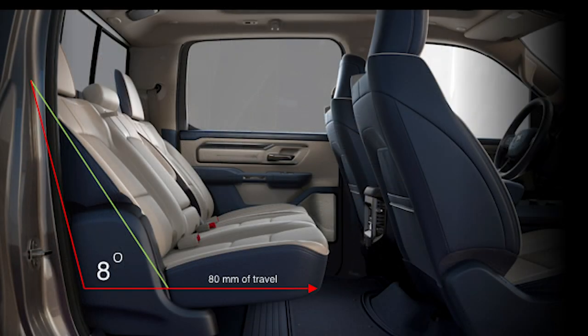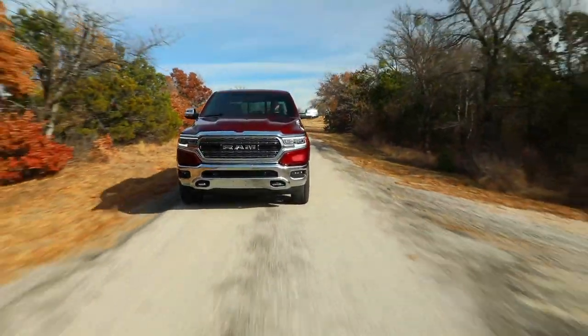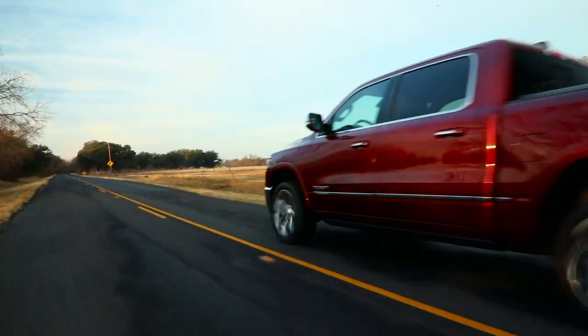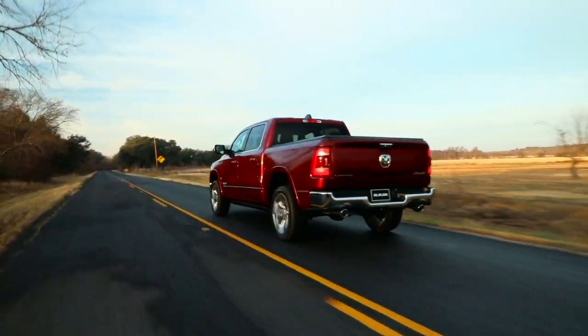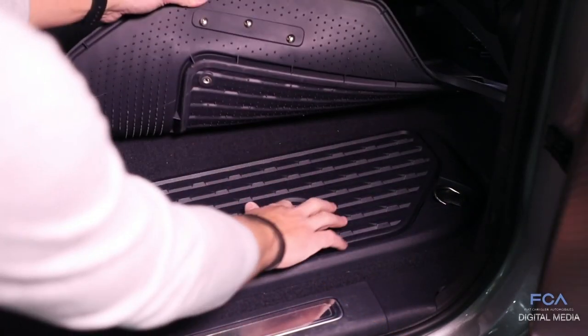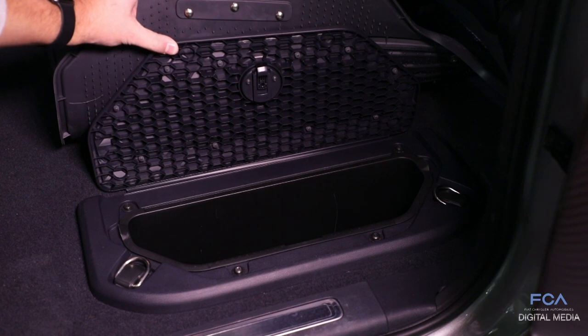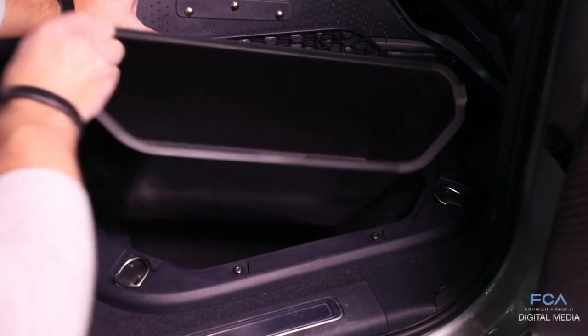Some of our models include what we call our recline seat, which gives you about 80 millimeters of travel and about eight degrees of recline. Think of long road trips with your family — being able to put your passengers at ease and comfortable in the rear seat is really an amazing thing. We also have in-floor storage bins, which are class exclusive. You can actually pull the tub out from the inside and wash it out, which is a really nice feature.